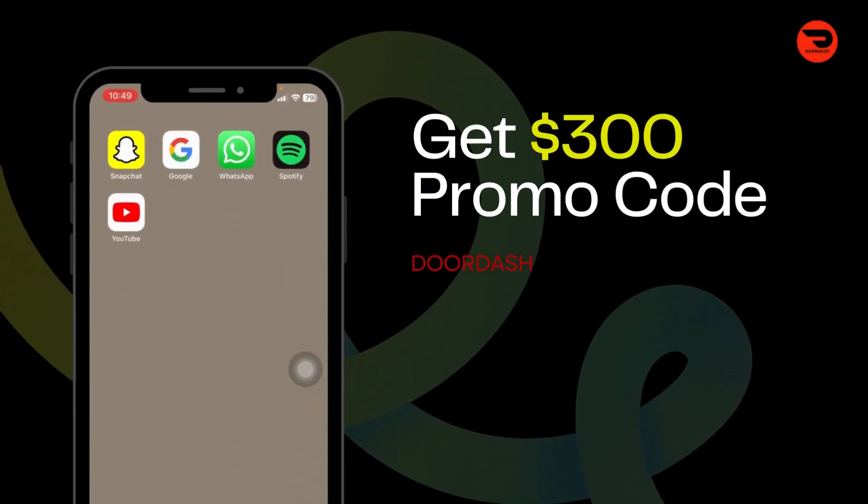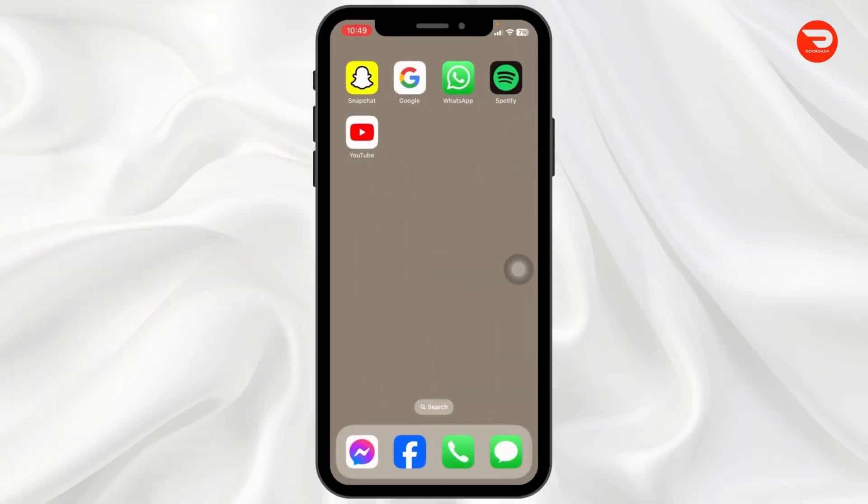How to get a $300 DoorDash coupon code. Let's get started.